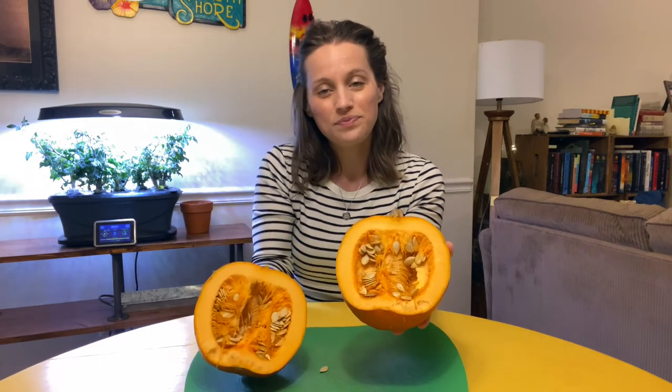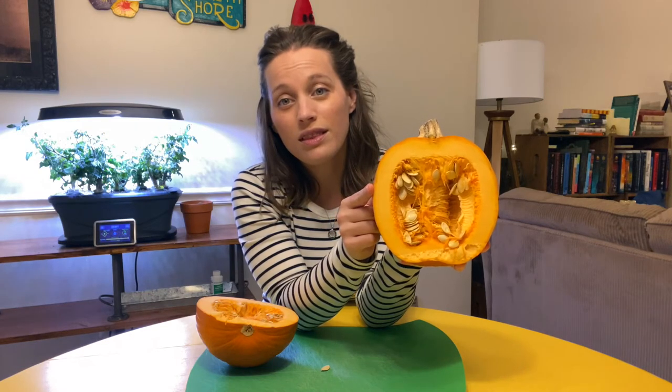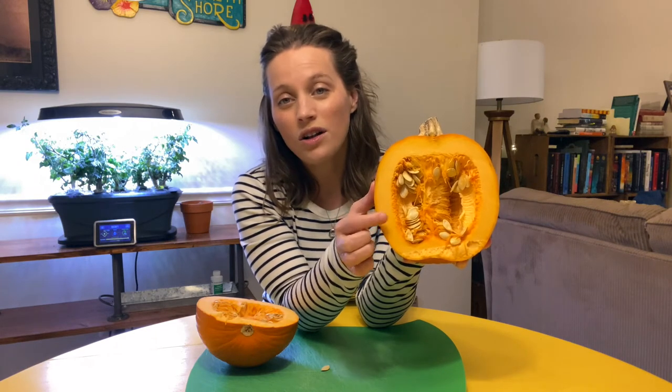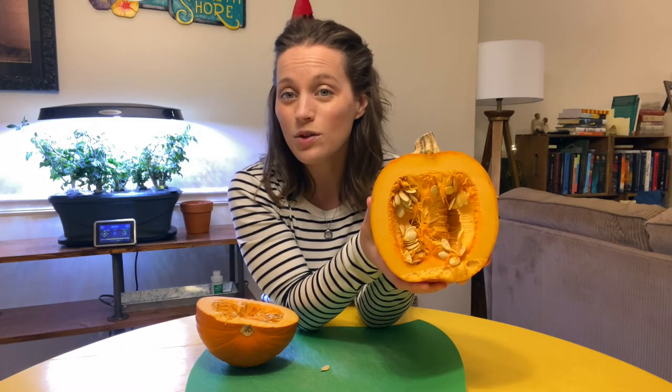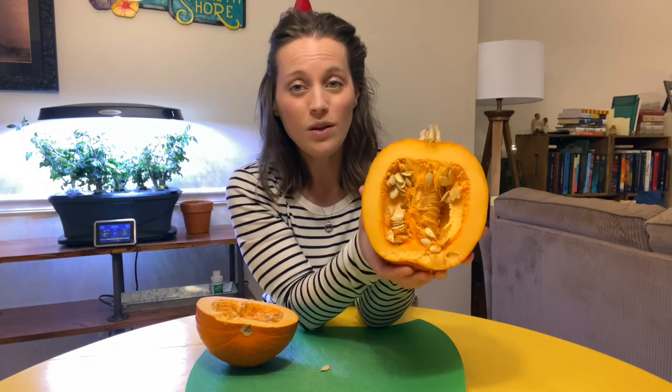I cut my pumpkin open to see what is inside. Let's have a closer look. Do you see this yellow-orange part between the skin and the middle? This part is called the pulp. Can you say pulp? The pulp is what people use to make pumpkin pies or pumpkin soups. This is the part of the pumpkin that's very good to eat. And now look all the way in the middle of the pumpkin. Do you see all of those seeds? Lots of people like to roast pumpkin seeds to eat as a snack.